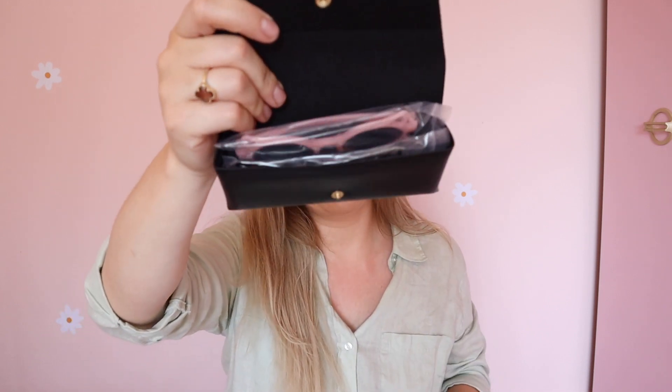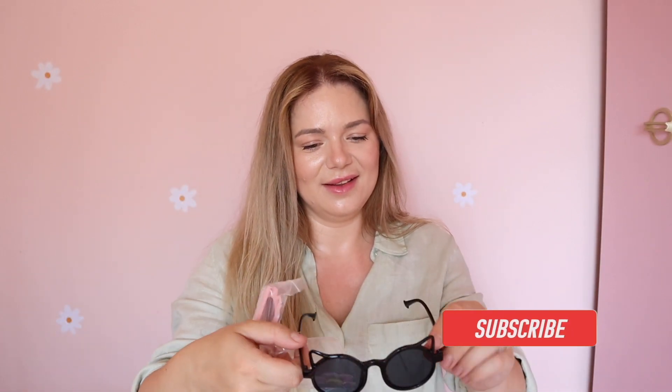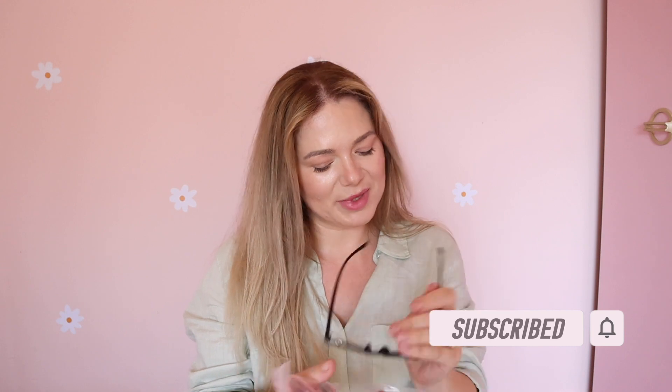I also have these sunglasses for the girls. They came two pairs in one holder, which is great because they usually make me hold theirs anyway. They're cat-eye style and just so cute — there's a pink pair too. They'll be so happy when I show them the dresses and sunglasses!